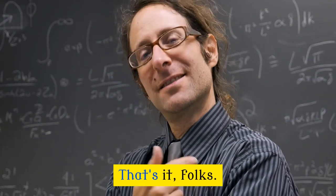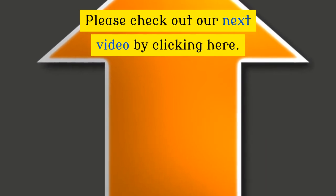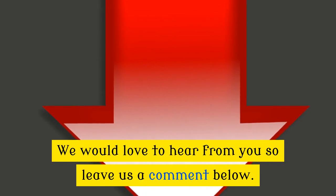That's it, folks. Please check out our next video by clicking here. We would love to hear from you, so leave us a comment below.